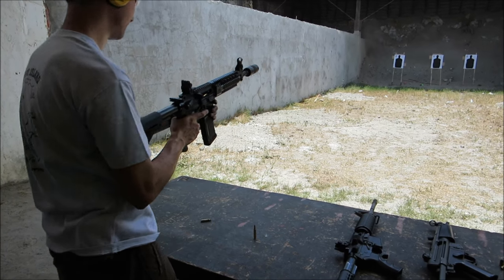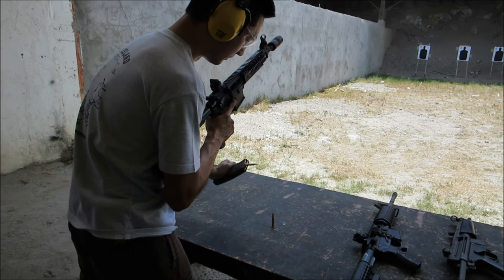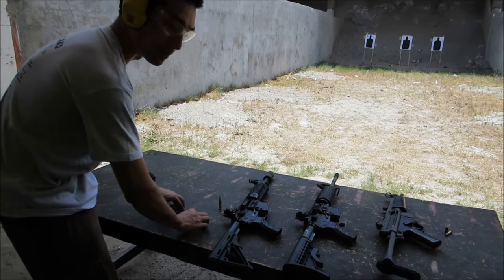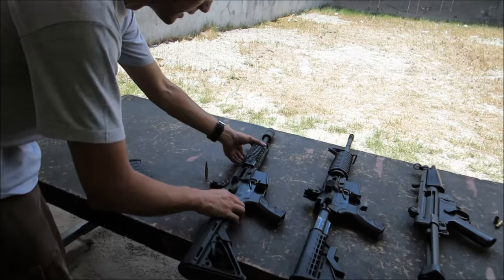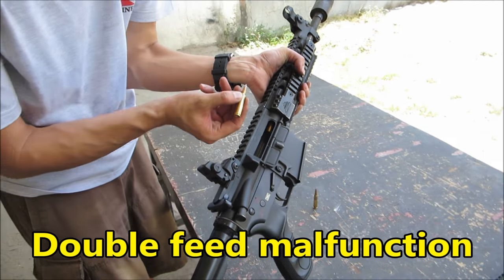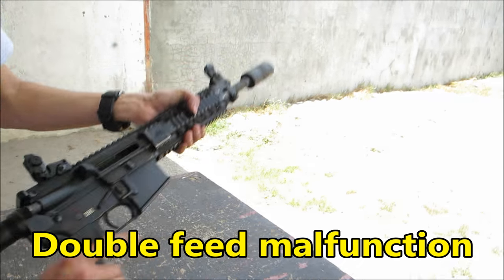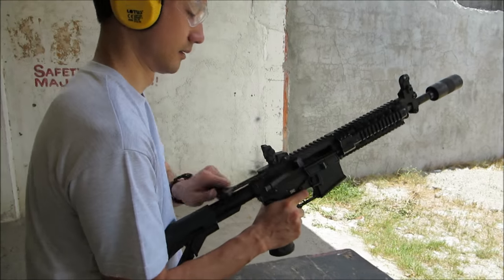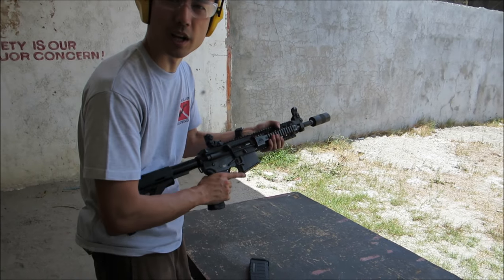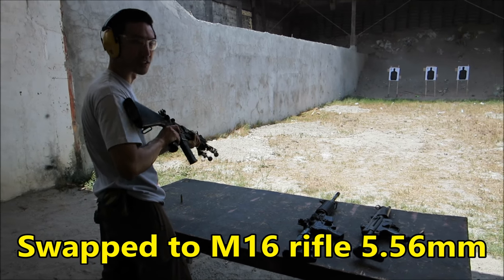That's weird, man. Double feed — two bullets trying to go in at the same time. Can you see it? It's even stuck. It was a double feed. That's weird. It's unreliable — clear. Stop on full auto just in case.